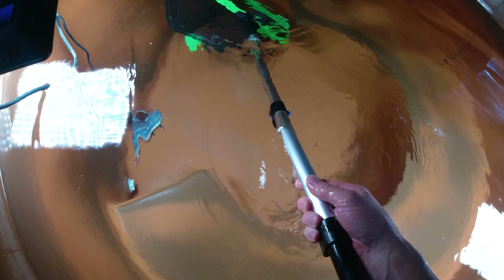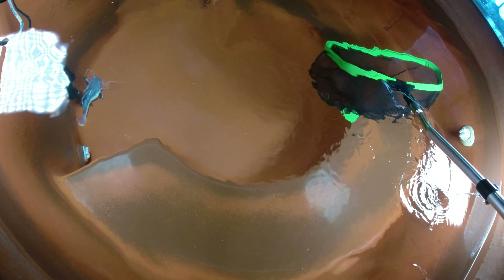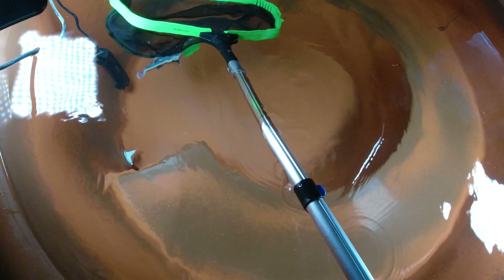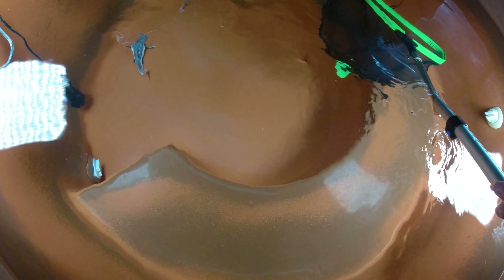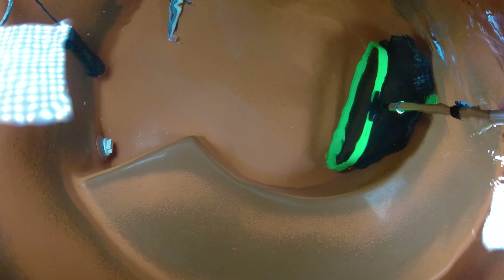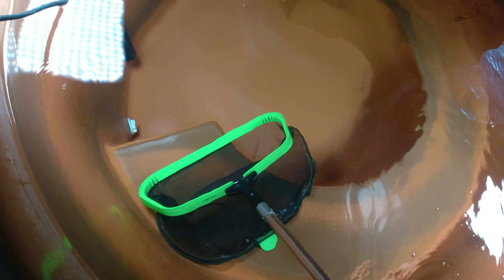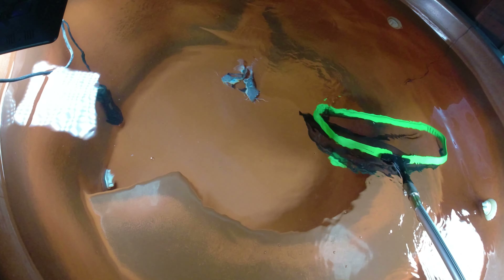Look at all this fish in here — all the uneaten food from yesterday. I've just been feeding once a day, so this is all from like 24 hours ago, which is not good for the water quality. Having fish like that sitting in the water for that long is not good. I am slacking.